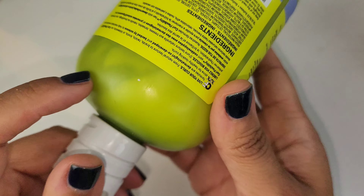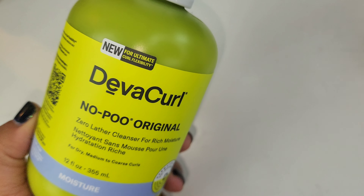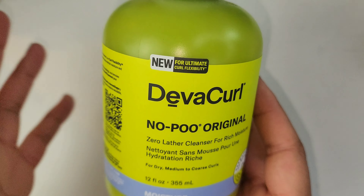Similar to that other product, I got both as a duo in the Influenster box. This is the DevaCurl No-Poo zero lather cleanser — so I guess it's supposed to be a shampoo. This is almost full, maybe down to about here. I think I might repurpose this as a shaving cream or solution, or just get rid of it. I didn't really care for it and I don't care for the scent, so this is a declutter for me.